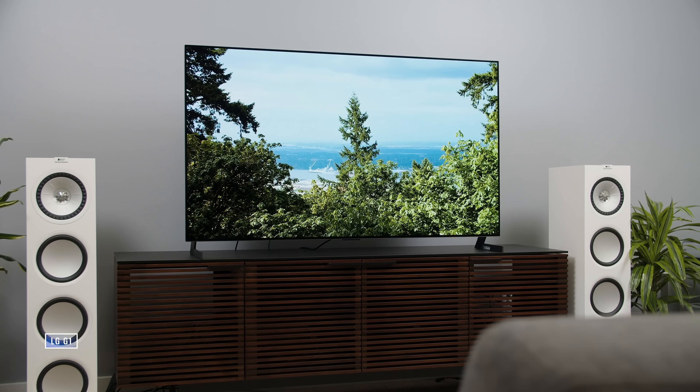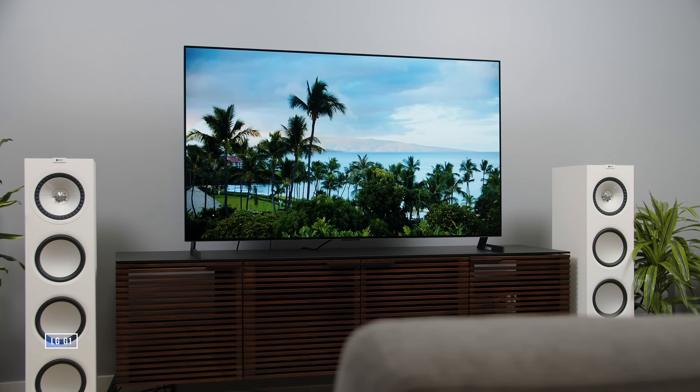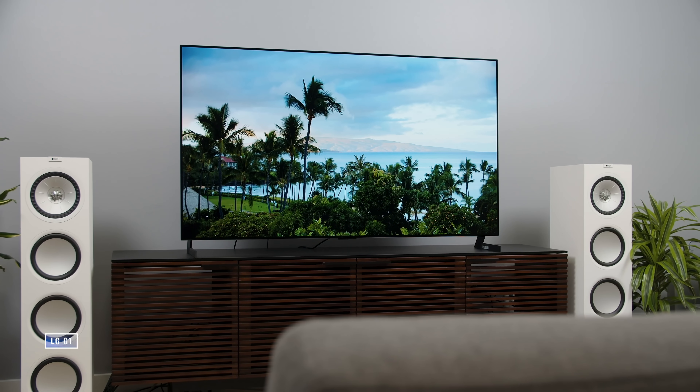Along with that processing, and this is just for the G1, is the new EVO panel. EVO itself is meant to be a combo of both the panel and the advanced processing, but the promise is better color accuracy and higher brightness. So does the G1 deliver on those promises, and what's the side-by-side look like? Can you really tell? Is it a big difference or a little one?